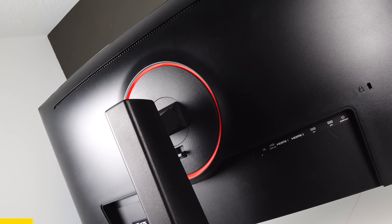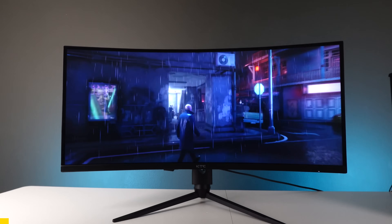They sent one over for me to take a look at, and for the price of this thing, what you're getting is absolutely amazing. Thank you so much KTC for sponsoring this video and sending over this beautiful display.